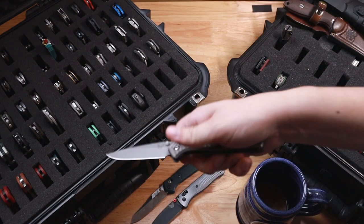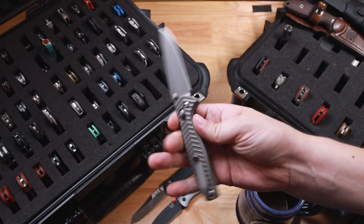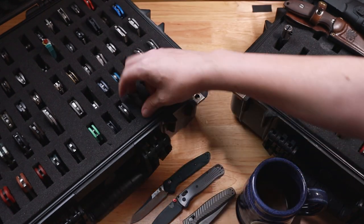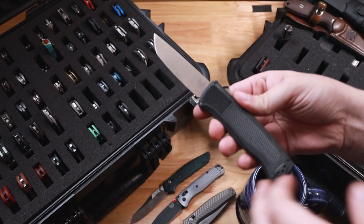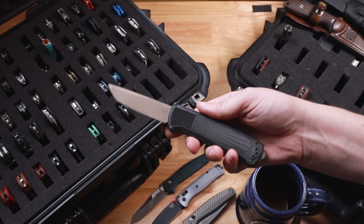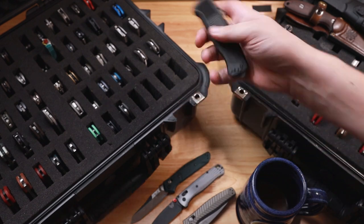And then we have the best Benchmade, which is the Anthem. I got this from Bearded Gear and he's not getting it back — this one's mine now. And then lastly, my final Benchmade that just came in is the Shootout. I had one on loan from Zach's Stuff and I fell in love with it, so I bought my own. Handled one of these at Blade Show — just a great, great automatic knife.